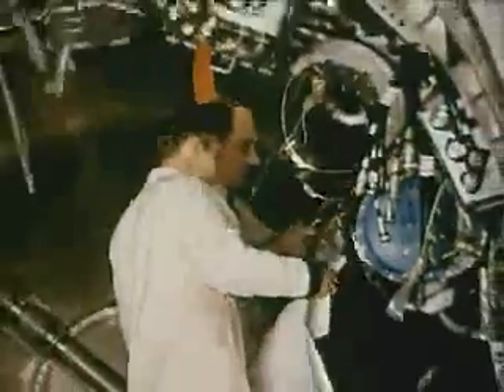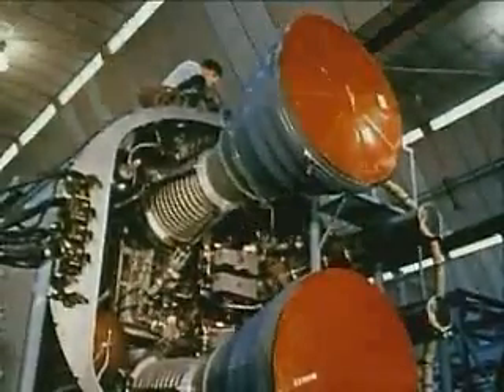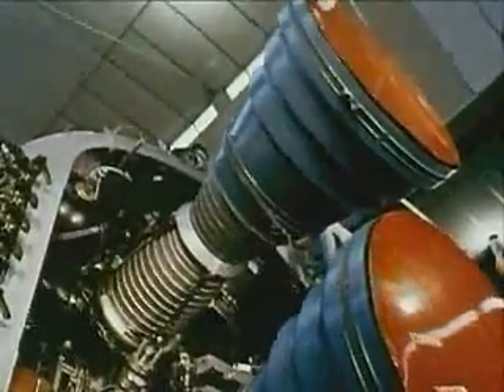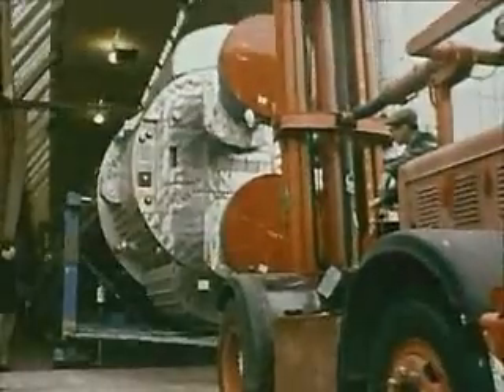The electronic heart of the rocket is in the guidance bay, including the autopilot system that keeps it on course. Steering in flight is done by movements of the main motors, which also drive the rocket along with a thrust of 135 tons — the power of about 40,000 family cars — reaching a speed of 8,500 miles an hour.